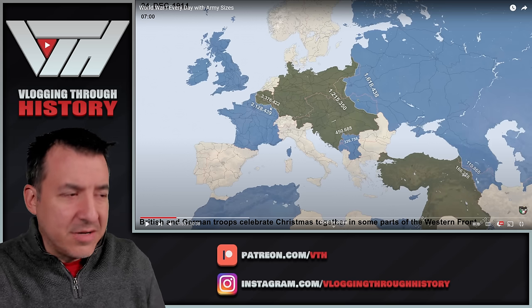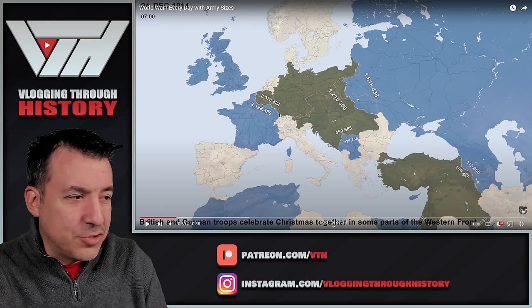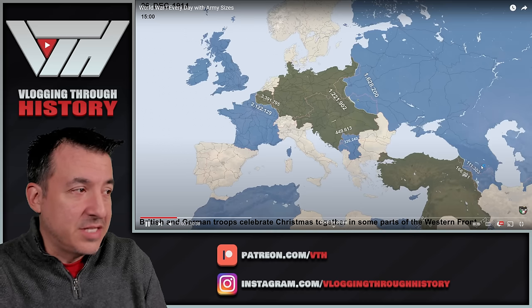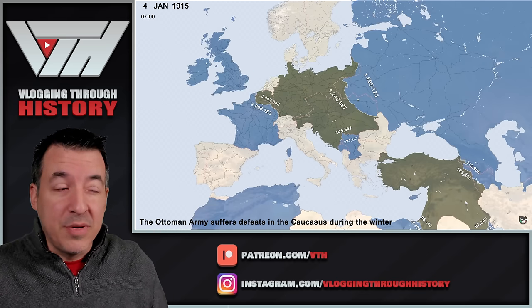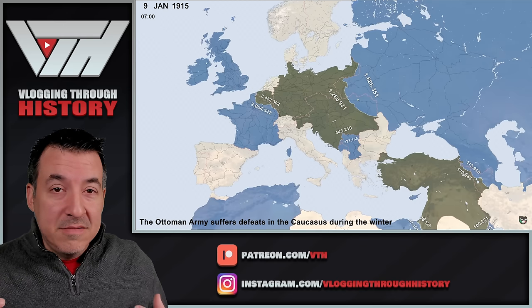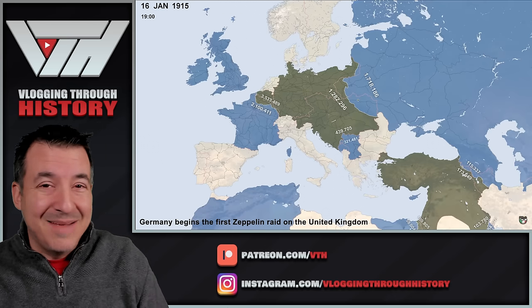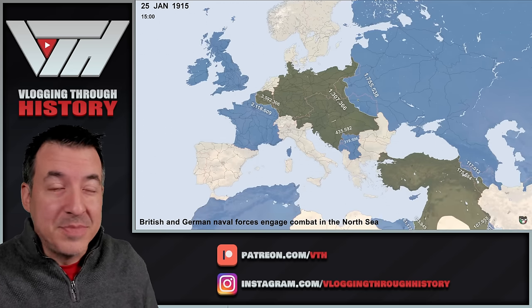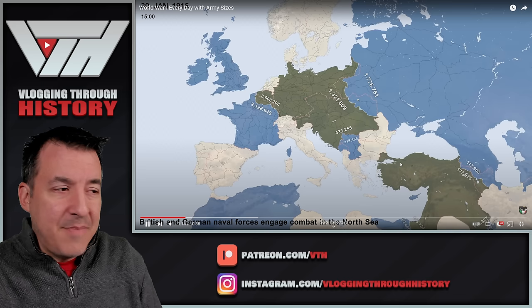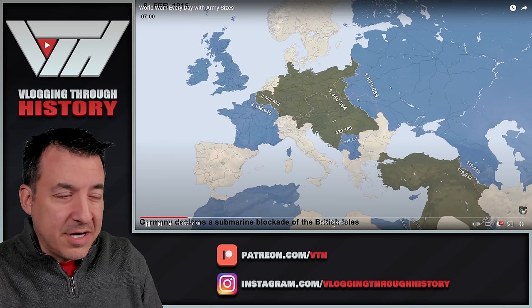Things have pretty well stabilized on the Western Front. You can see just a tiny sliver of Belgium still in Allied control — most of the country, plus a chunk of France, is controlled by the Germans. The UK is now going to start mobilizing a massive volunteer army. Up until this point they had a small professional regular army, but most of it is going to be wiped out on the Western Front in 1914 at places like Ypres. They're going to raise what are called service battalions — the PALS battalions. At this point you can see a massive manpower advantage for the Germans on the Western Front, while things are pretty even on the Eastern Front.